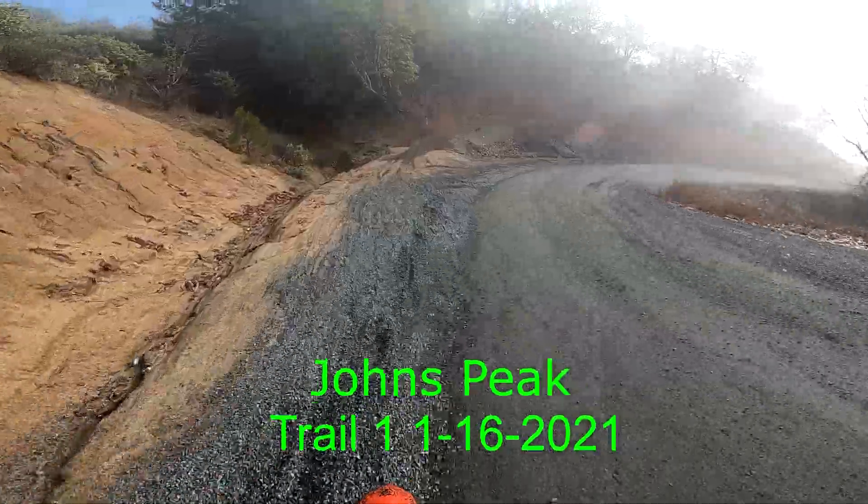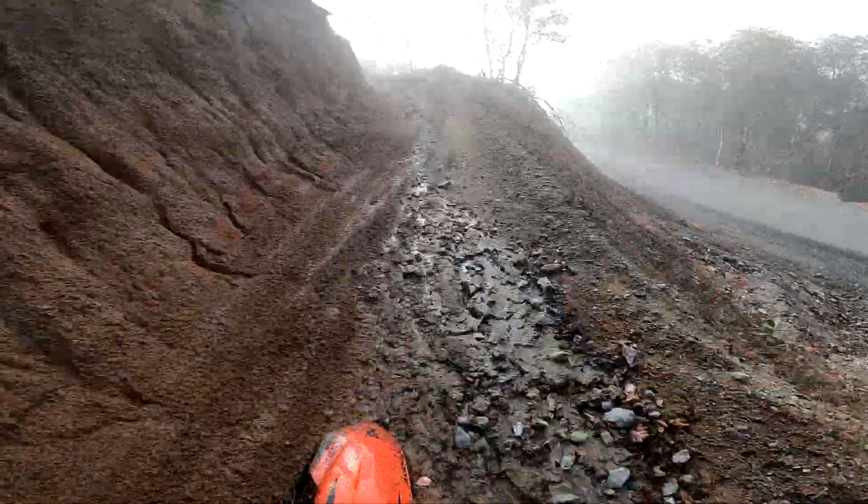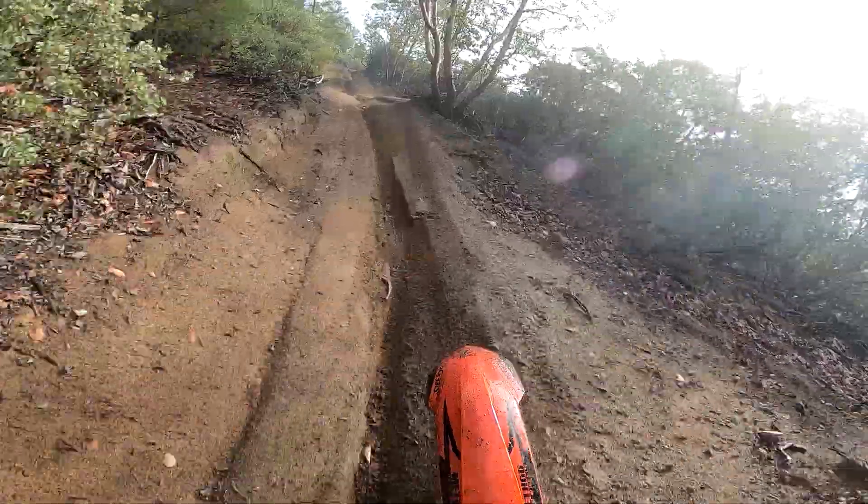Okay, so here we go. John's Peak Trail 1. Nice, beautiful, foggy day in Southernwood.